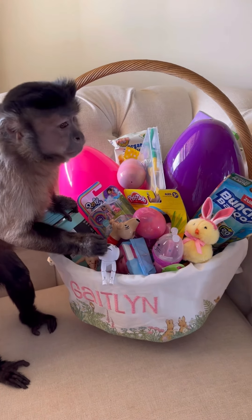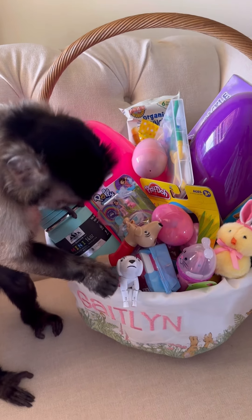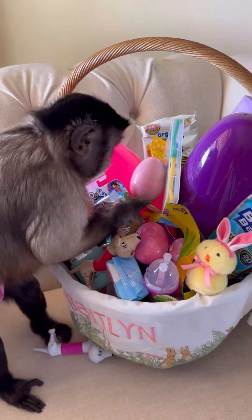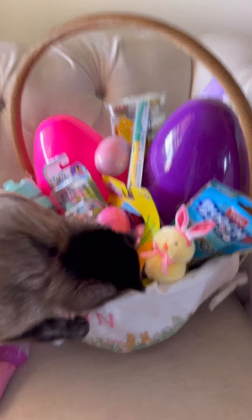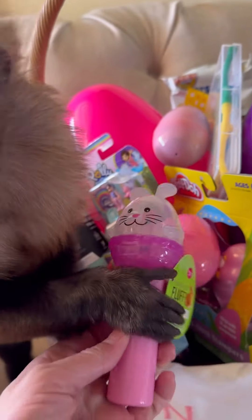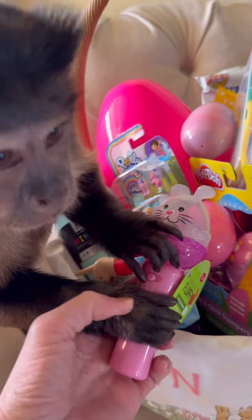What did you get? What did you get? Hey, look. Push. Oh, pretty.